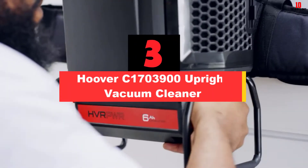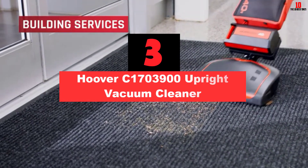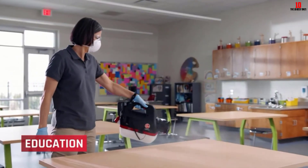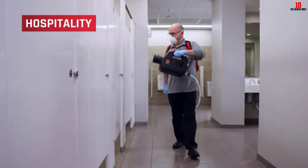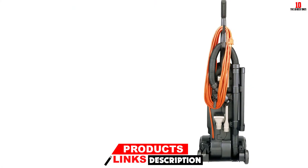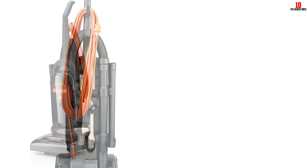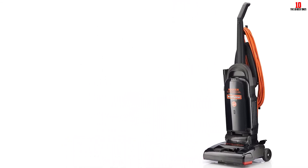At number 3, we have the Hoover C1703900 Upright Vacuum Cleaner. Looking for a commercial cleaner for heavy-duty cleaning tasks? The Hoover commercial ensures your space is free from dirt and dust. It houses an exclusive wind tunnel technology that removes debris embedded in the floor. With its three air channels, you get easy suction without damaging your carpet or rug. An adjustment button with five presets lets you move through any surface or height, and a non-marking guard on the brush prevents scratches on furniture.